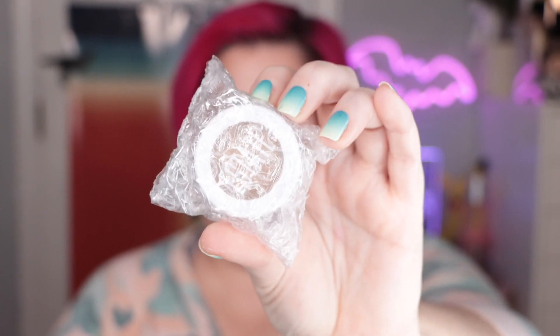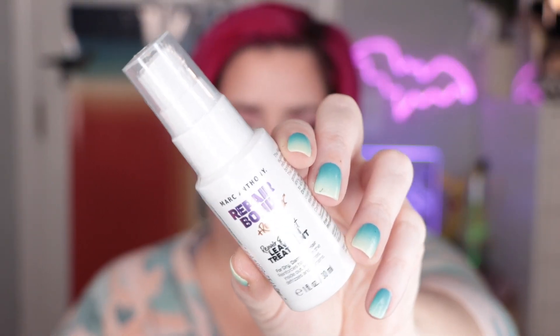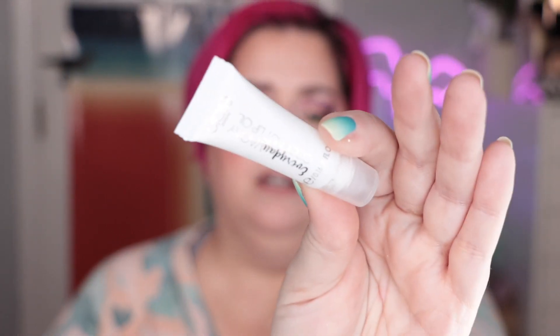Got a Hoola bronzer — I already have this in the full size. From Estate, this is actually a full-size single shadow in the shade Blast Off. Then from Marc Anthony, we have a Repair Bond leave-in treatment — I need this for my bleached hair, thank you very much. And we've got from Ciate London the Everyday Vacay Coconut Lip Oil. So that is my Glam Bag.